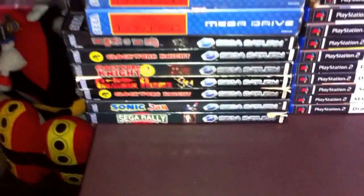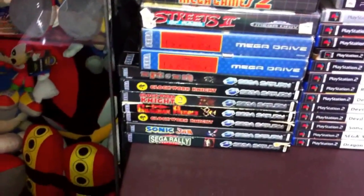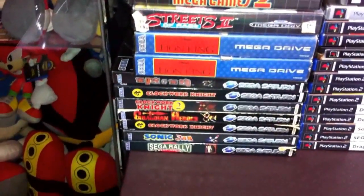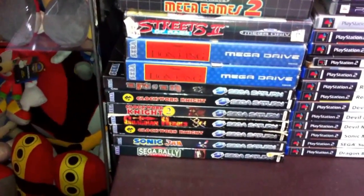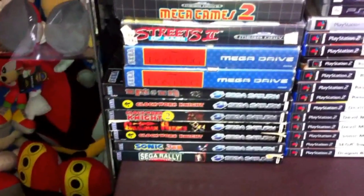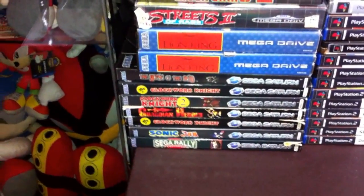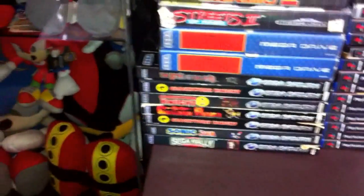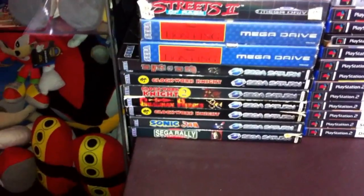On top of that I've got House of the Dead 1. I'm quite a big fan of the House of the Dead games - I've played all of them and I think I own most if not all: House of the Dead 1, 2, 3, 4 and Overkill on the Wii. My favourite by far is House of the Dead 2, which you'll probably see in a moment in my Dreamcast games.